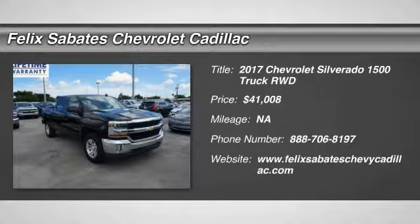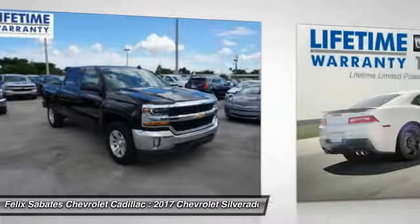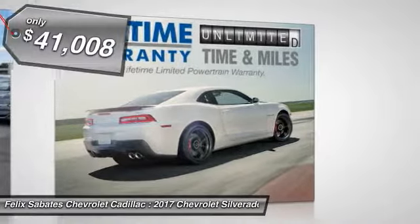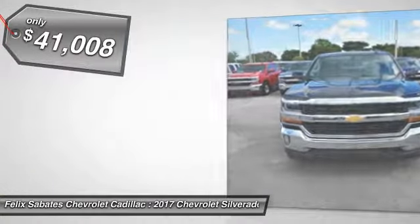2017 Silverado 1500. The Chevy Silverado 1500 has the lowest cost of ownership of any full-size pickup and is priced below $45,000. Here are some of this vehicle's great options.